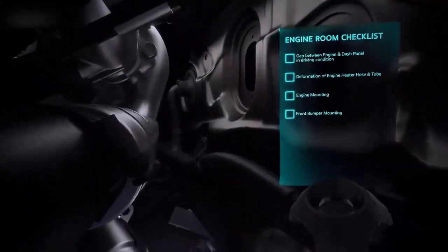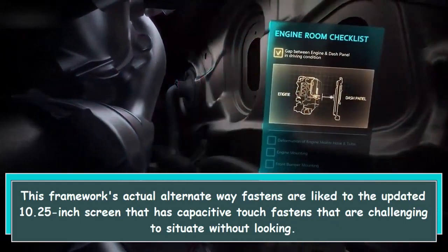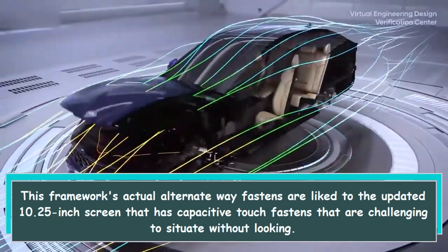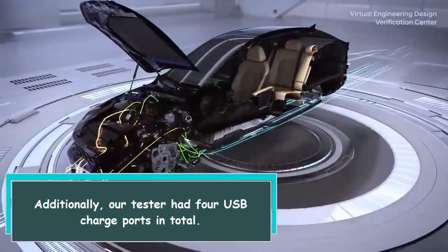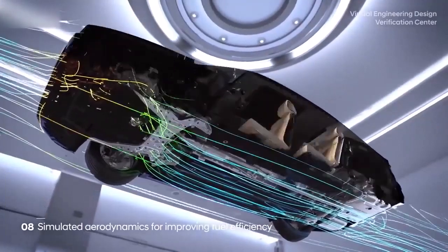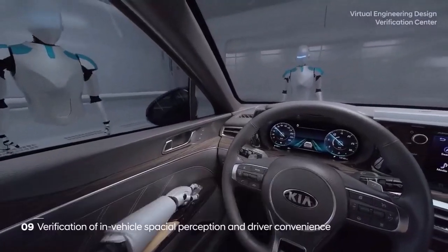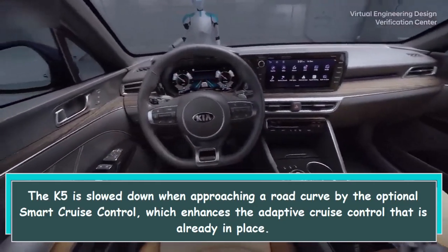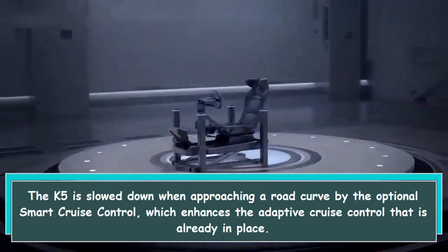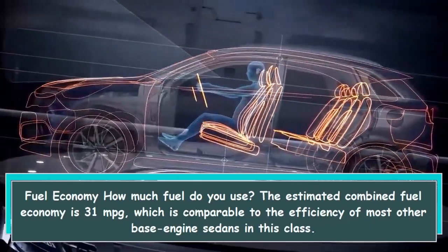The updated 10.25-inch screen features capacitive touch buttons that can be challenging to locate without looking. Additionally, our tester had four USB charge ports in total. There were no false alarms from the excellent advanced driver aids. The K5 is slowed down when approaching a road curve by the optional smart cruise control, which enhances the adaptive cruise control already in place.